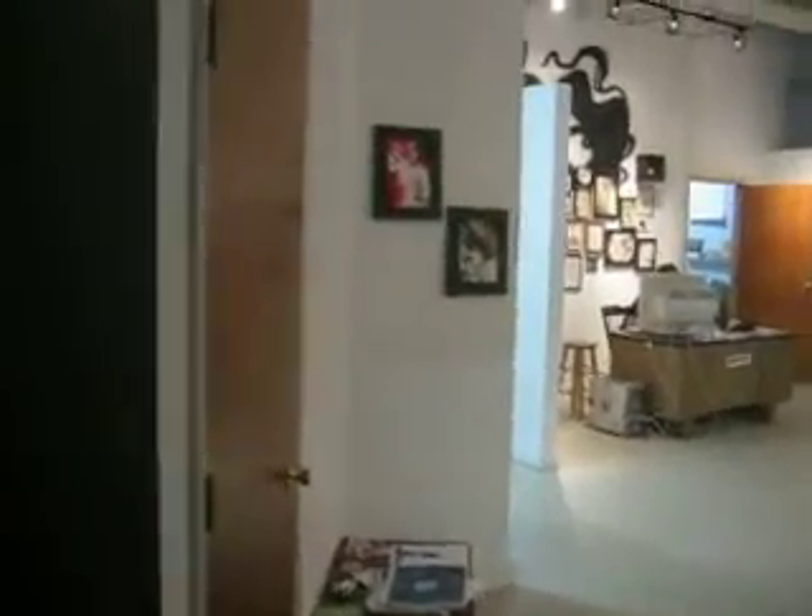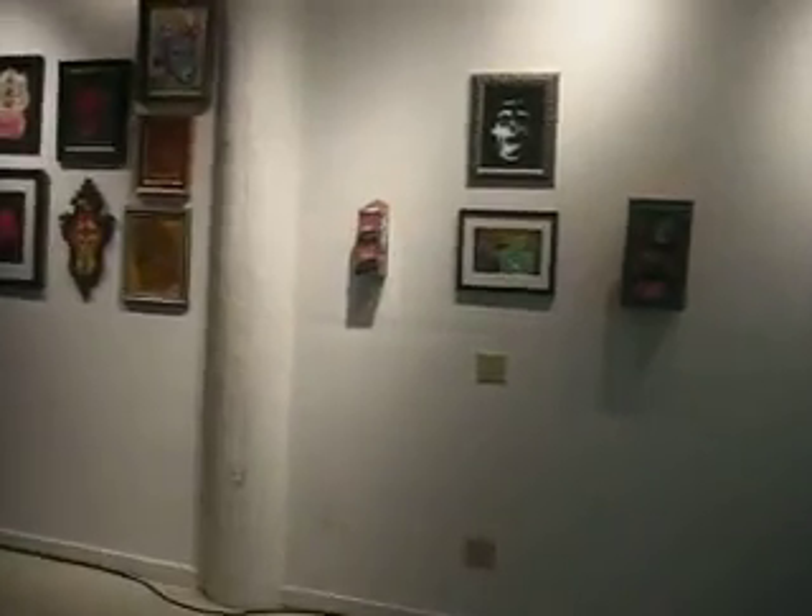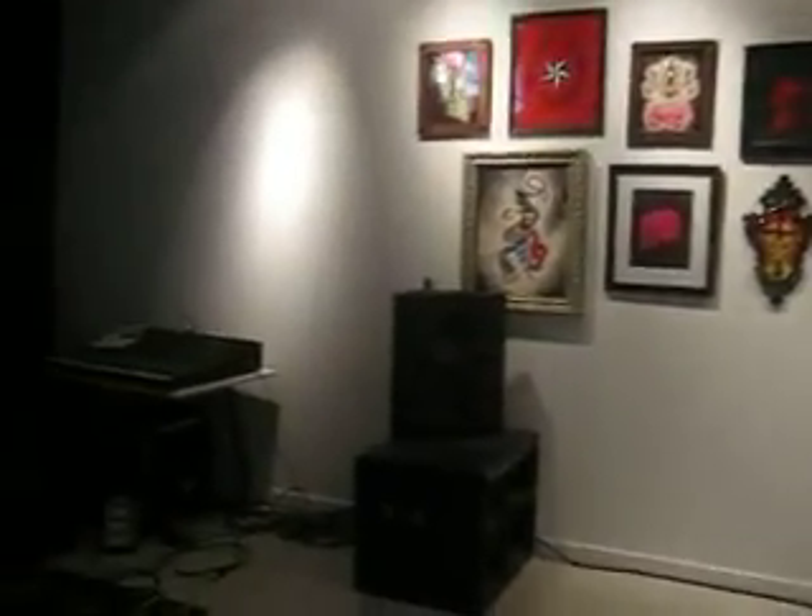Walking into the gallery. Short little wall here. And then this is the main super big wall. It goes down there.